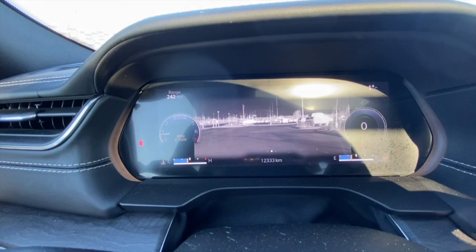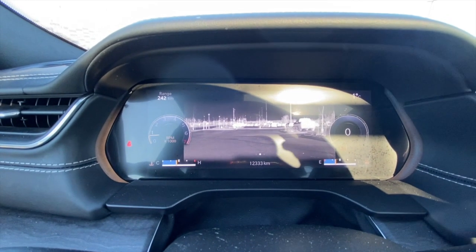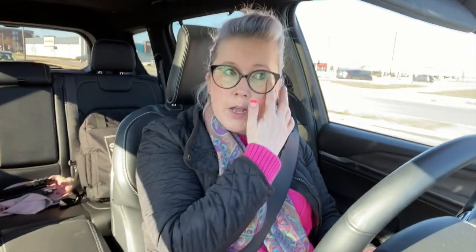I also have a 10.1-inch touchscreen up front — beautiful. There's a wireless charge pad, plenty of storage, and lots of USB ports: four up front, four in the second row, and I believe the third row has them as well.